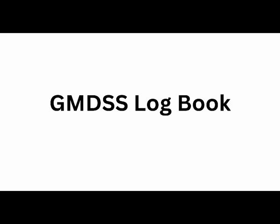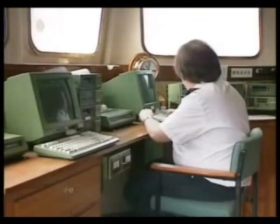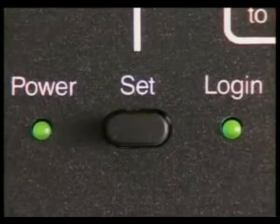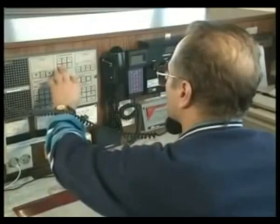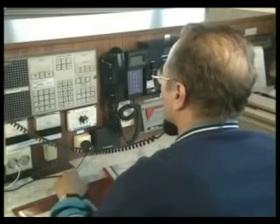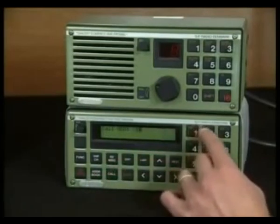Now moving on to the last and important part of the video: the GMDSS logbook, on which a lot of exam questions will be based — they will ask you about the contents of the logbook and how to write entries. Basically, whatever you are practicing during your GMDSS written exam is how you write your logbook. The GMDSS logbook is also known as the radio logbook.